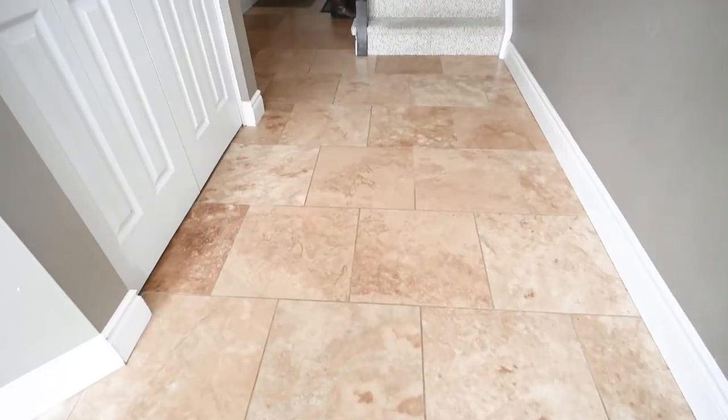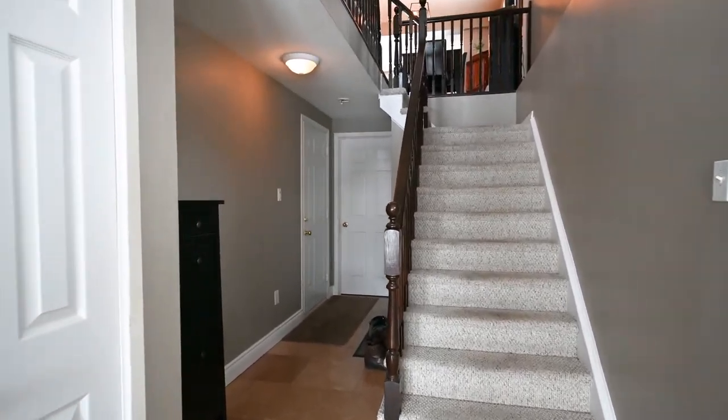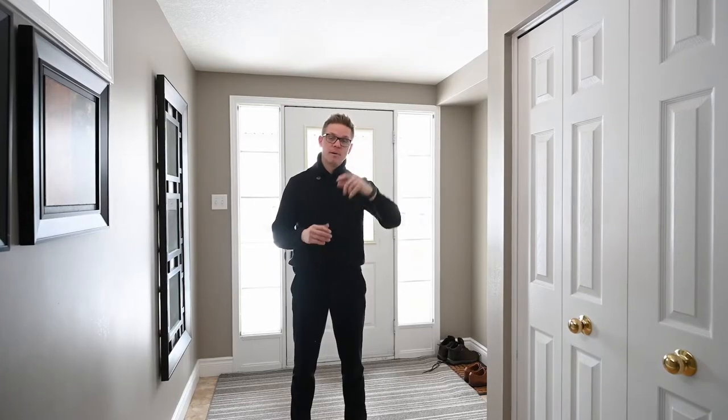Immediately upon entry, you'll notice these large 24 by 24 tiles, access to your closet on the left, the garage just behind, as well as all of the utility and storage at the back of the home.